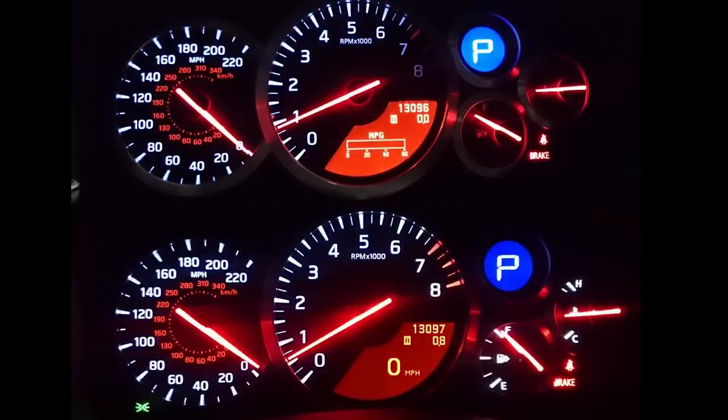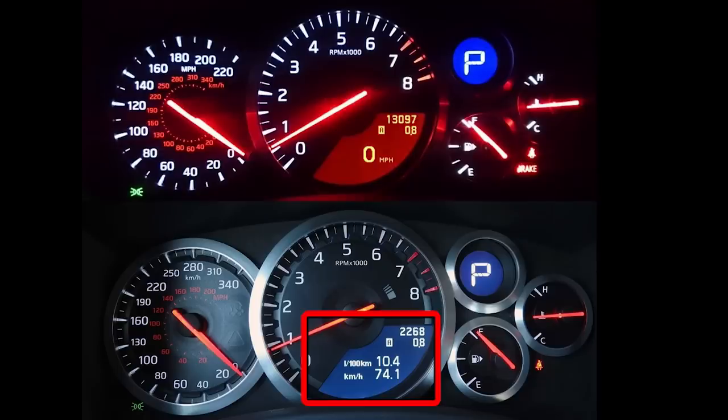GTRs from 2009 to 2011 seem to have an issue with the LED light going dead on the fuel and temperature gauge. There was a factory warranty for 2009 to 2010, but some 2011 owners also had this issue. To find out if the car you're looking at has this problem, just turn on the headlight switch to check if any LED lights are dead on the cluster. For 2012 and newer, the cluster was revised and there haven't been any issues reported.